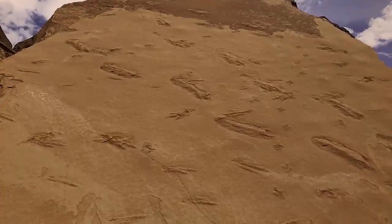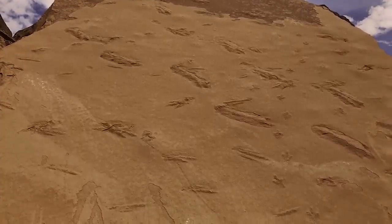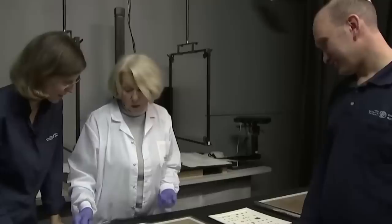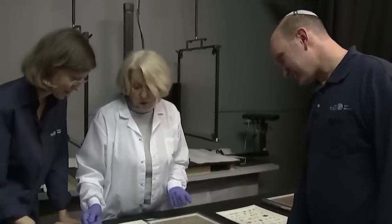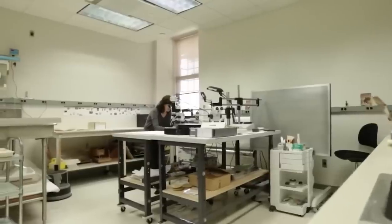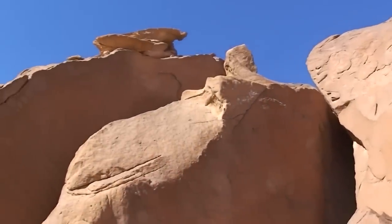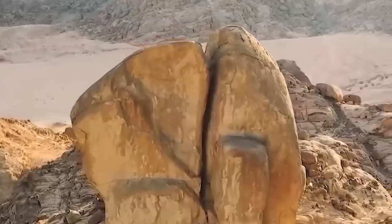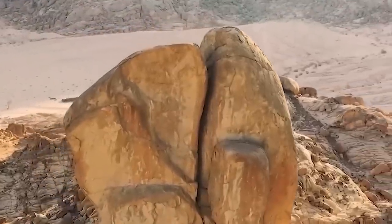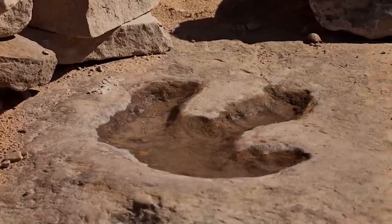A group of dinosaur footprints found in the Rub al-Khali desert in 2020 was one of the most amazing discoveries. A group of foreign academics investigating the region's geology came across the footprints. They discovered a collection of odd patterns resembling footprints while utilizing drones and satellite pictures to study the surface of the desert, and when they looked more closely, they found well-preserved dinosaur tracks created in a muddy swamp.